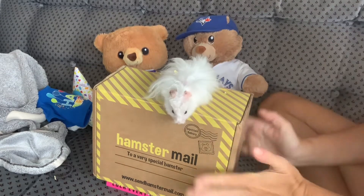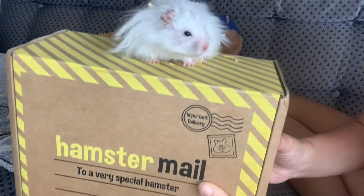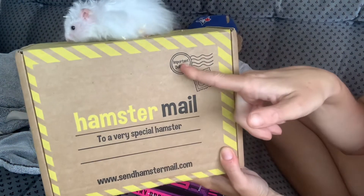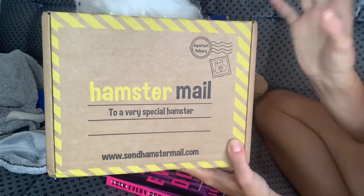Hello! So as you see, we have another big box and this is hamster mail. It says 'Special important delivery - hamster mail to a very special hamster.'